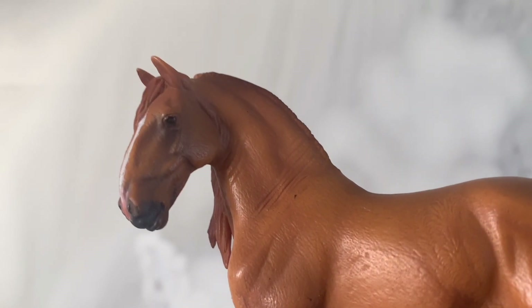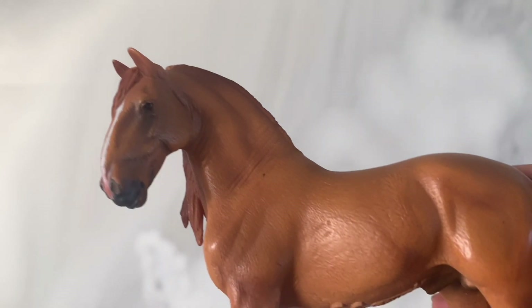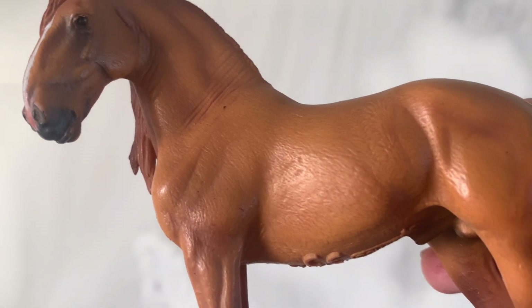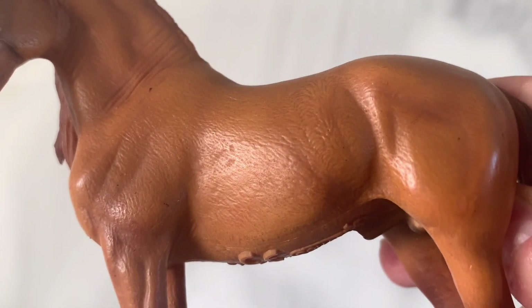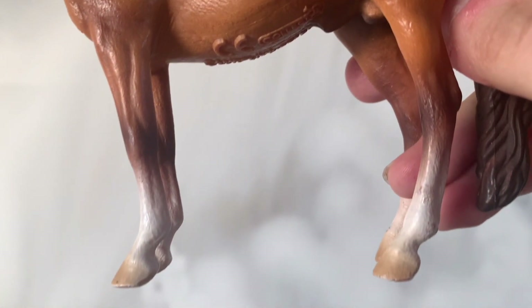Ja ze swojej strony mogę powiedzieć, że właściwie nie kupiłam go sama — dostałam go w paczce od mojej widzki. Pozdrawiam, jeśli ogląda ten film. Jeśli chcecie zobaczyć od kogo dostałam tego konia, to zapraszam — link będzie do unpackingu w opisie.